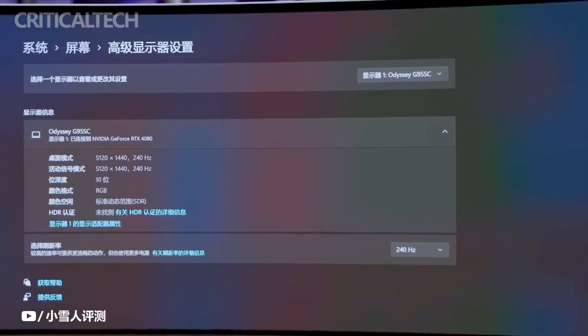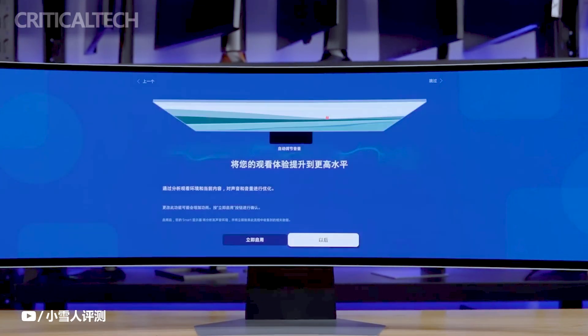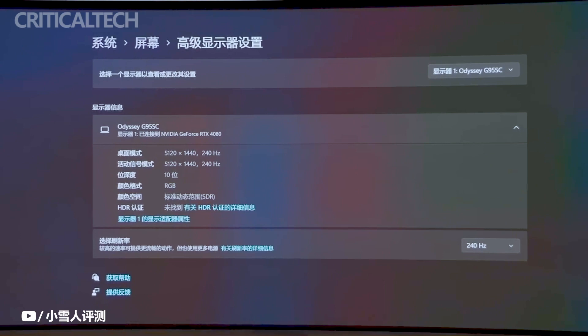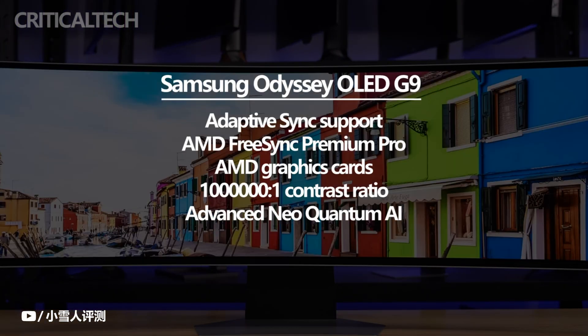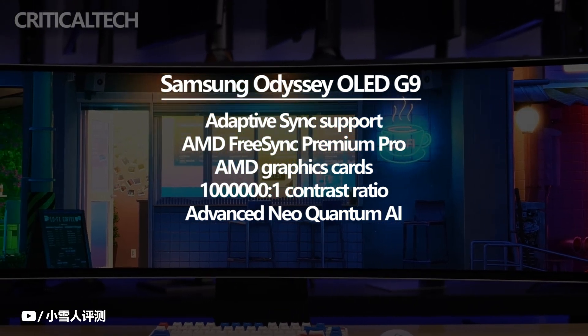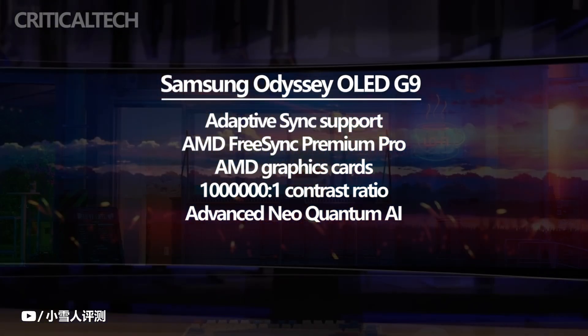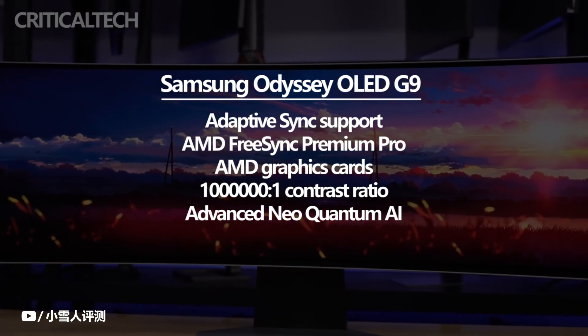The Samsung Odyssey OLED G9 gaming monitor not only offers a visually captivating display, but also incorporates advanced technologies to enhance the gaming experience. One notable feature is the adaptive sync support, which ensures smooth and tear-free gameplay. Furthermore, the monitor has received AMD FreeSync Premium Pro certification, guaranteeing reduced image tearing when used in conjunction with AMD graphics cards.